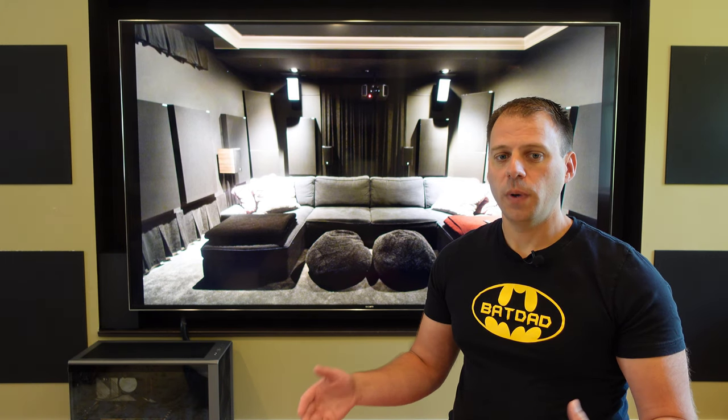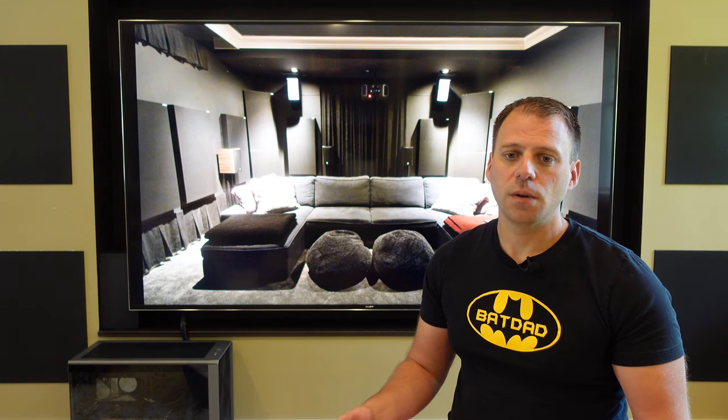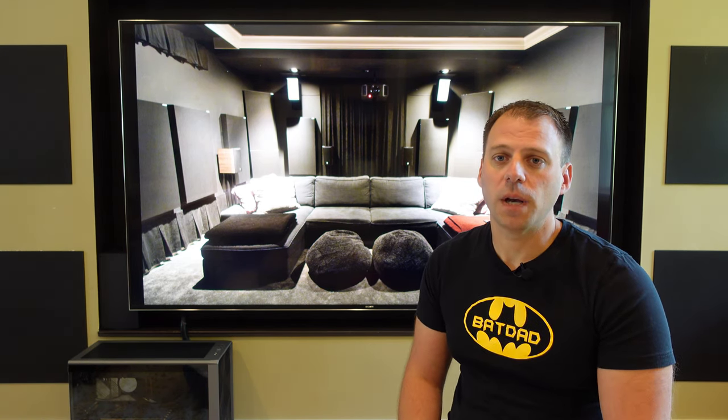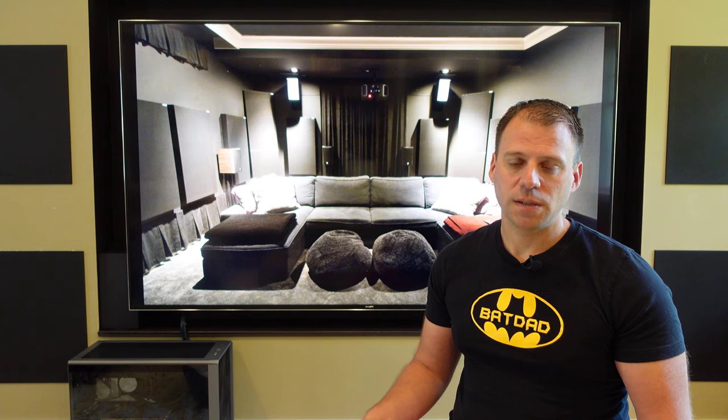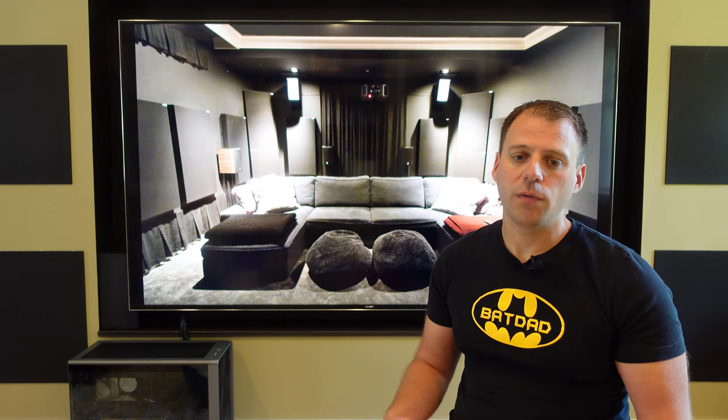With the extra-wide couch, we can fit two full families cozily but still comfortably. This is another reason we opted to put beanbags down in front of the couch instead of a table. Kids often like to sit on the floor anyway and lean on or lay on the beanbags when we have multiple families here. Some family members also just generally prefer the chaise style seating to lay down during a movie. Choosing the couch served to make the room more comfortable for everybody and inviting for the different ways our family members like to sit and watch a movie.